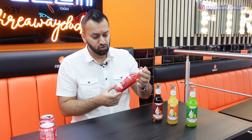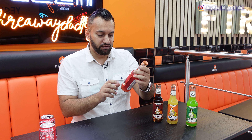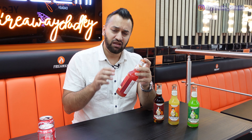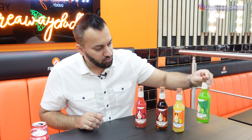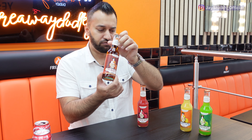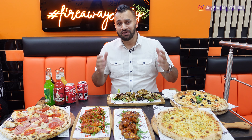I wanted to talk about the exclusive drinks they have here. I've now got four on the table — they actually have five different flavors. These juices are directly from Italy; the labels are all written in Italian. I've tried the red one before — you'd assume it's strawberry but it tastes more like orange. Very nice, very exclusive. The green one I think is mandarin, there's a peach flavor, and they also have lemon. They appear to be exclusive to Fireway Pizza.